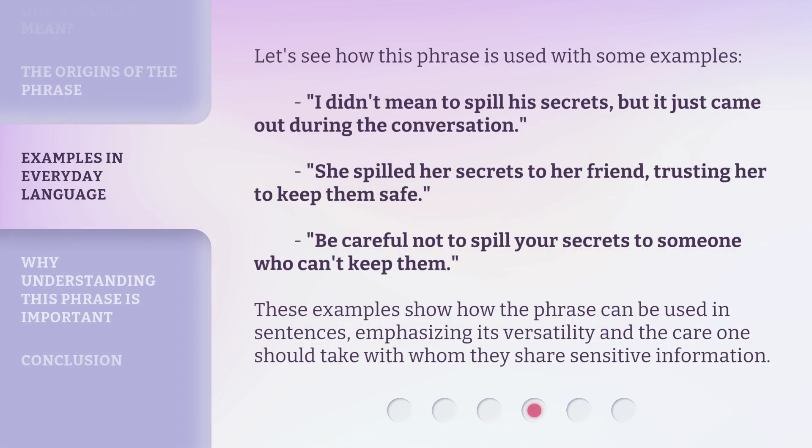Let's see how this phrase is used with some examples. 'I didn't mean to spill his secrets, but it just came out during the conversation.' 'She spilled her secrets to her friend, trusting her to keep them safe.' 'Be careful not to spill your secrets to someone who can't keep them.' These examples show how the phrase can be used in sentences, emphasizing its versatility and the care one should take with whom they share sensitive information.